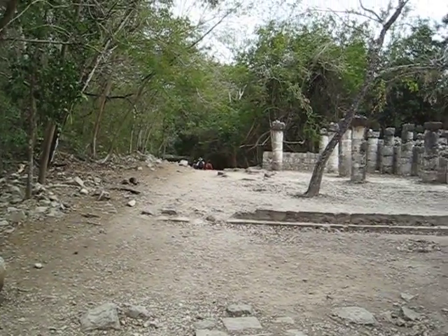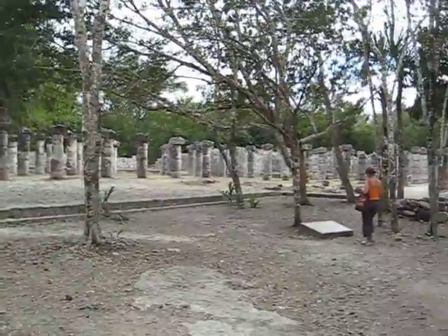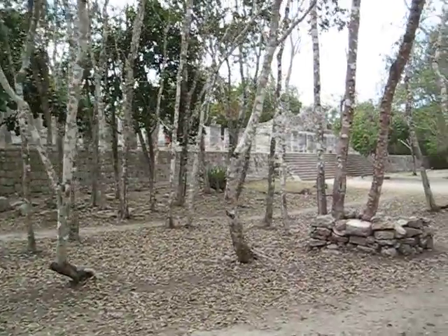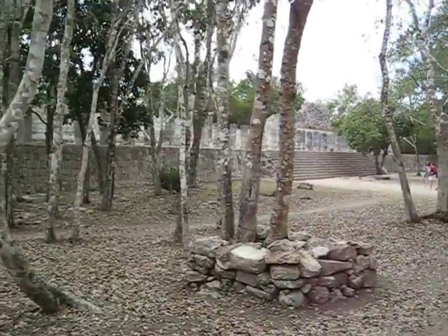There's the entrance to the baño de vapors, the steam baths, and then the columnar rooms are over there. That's the promenade we walked along, and the square room or area is up those steps.